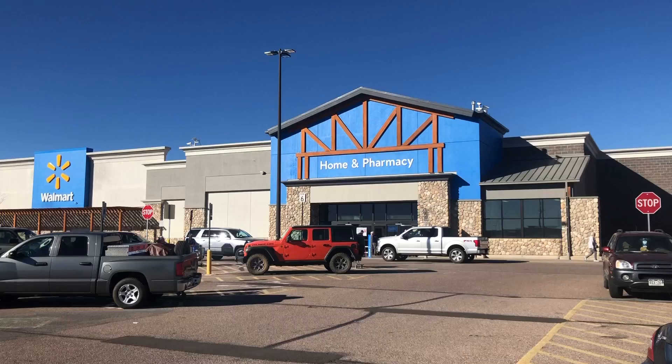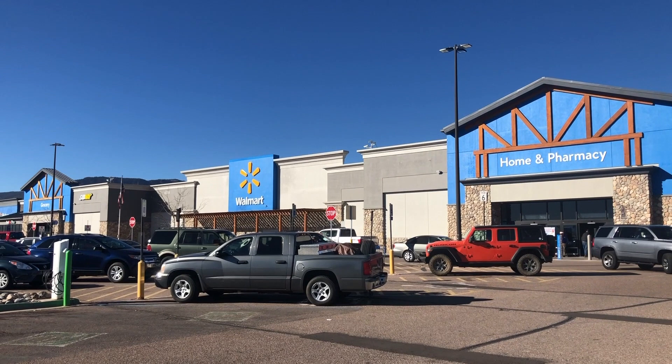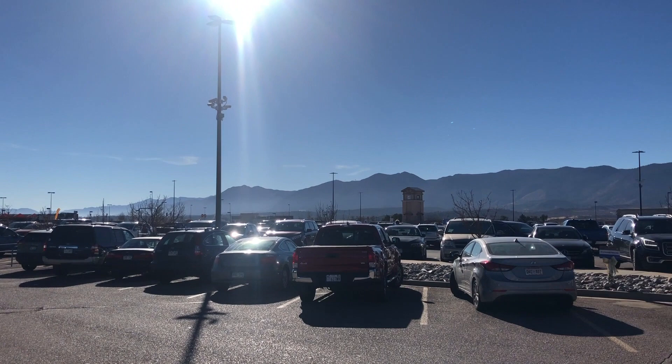Welcome to the Mile High Scale Modeler Channel. I am in Monument, Colorado — a town 15 minutes north of Pikes Peak — and just to my left you can see the Rocky Mountains. I've been hearing rumblings of potential model kits staying in Walmart year-round, with Round 2 giving them more and more as they need. However, let's go inside and see if that is true, or if the kits are actually on clearance after the holiday season.